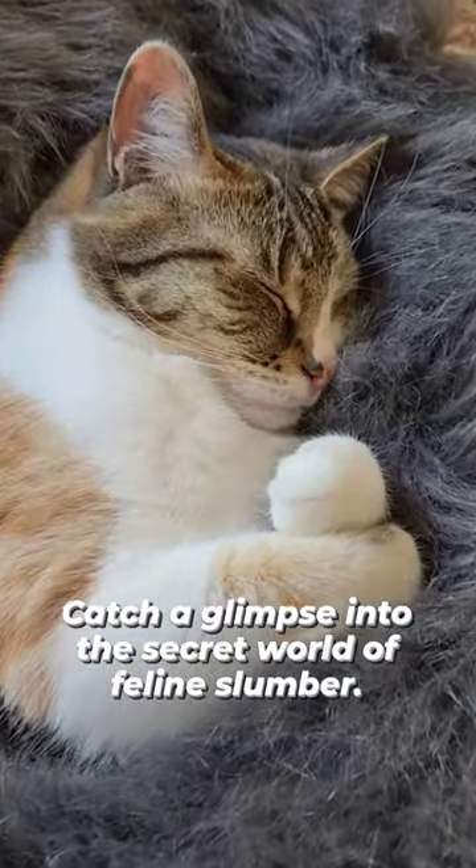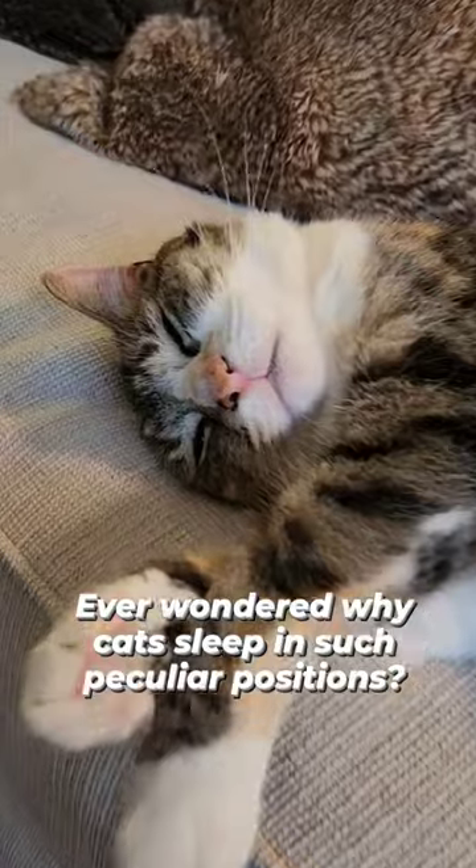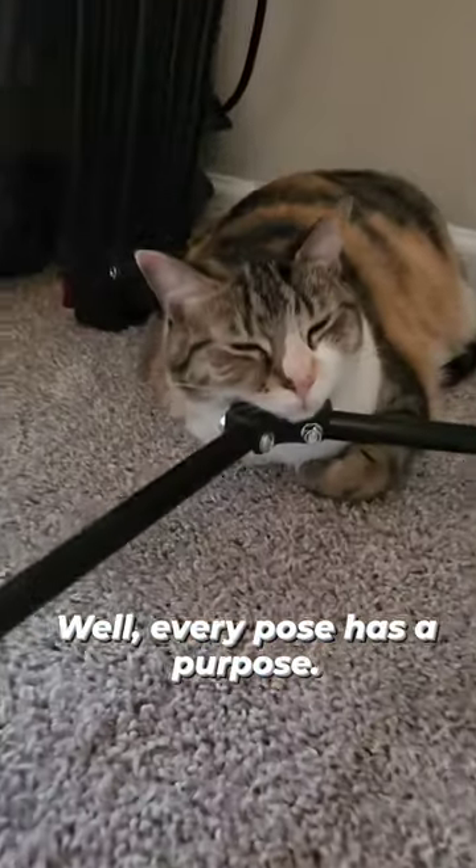Catch a glimpse into the secret world of feline slumber. Ever wondered why cats sleep in such peculiar positions? Well, every pose has a purpose.